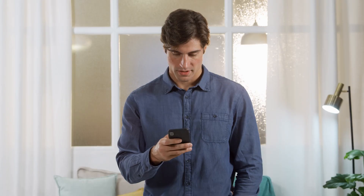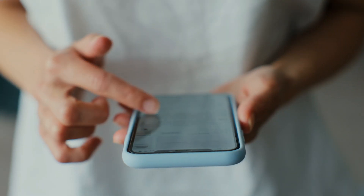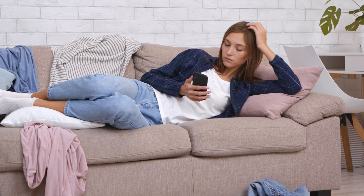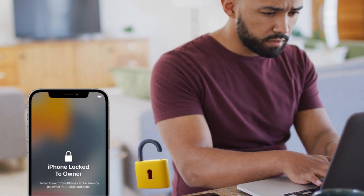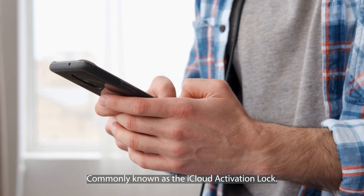Hello, it's Elliot here. Do you recall the incident when my cousin accidentally purchased an iPhone from an online seller only to discover that it was locked to the previous owner? It was incredibly frustrating, wasn't it? Well, today I have some fantastic news for those of you facing a similar situation. I'm here to guide you through various methods to remove that troublesome iPhone lock to owner message, commonly known as the iCloud activation lock.